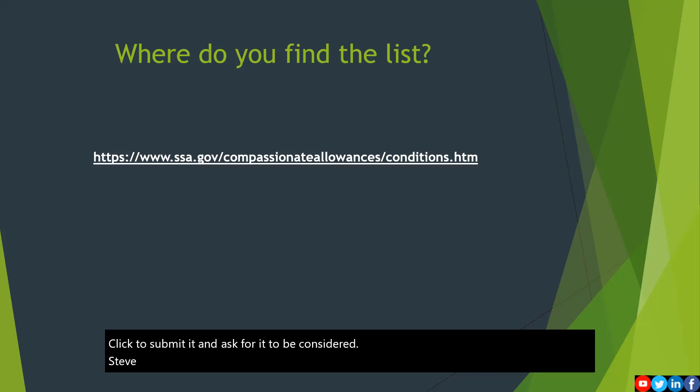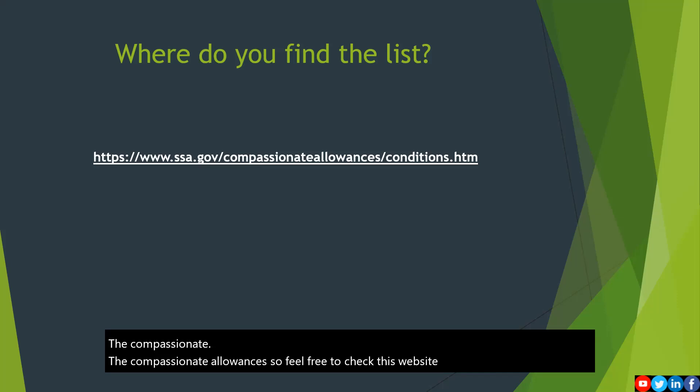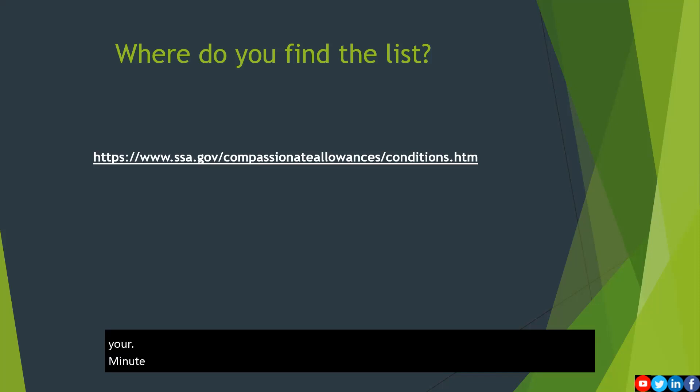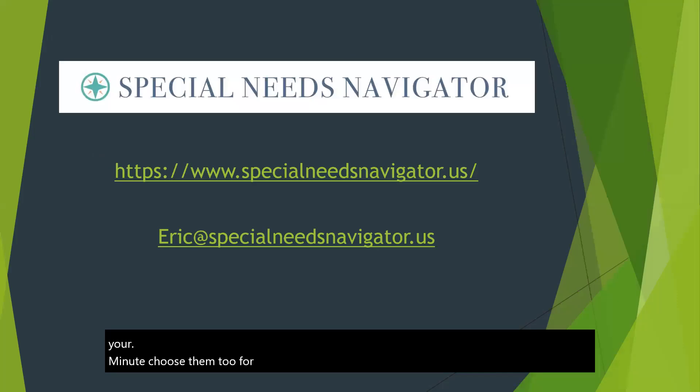Right here is the website for where you can go to get the compassionate allowances. Feel free to check this website out. Again, if you have a disability or know somebody who has a disability that is not on this list, you can and should submit it to them for consideration.